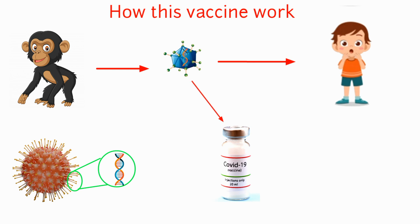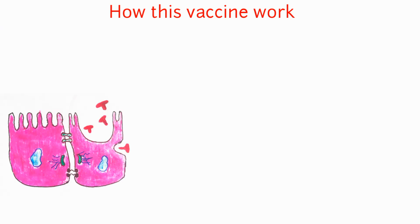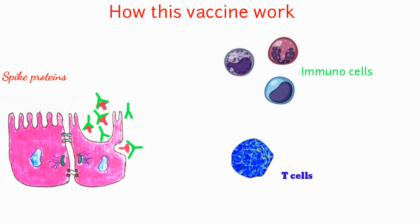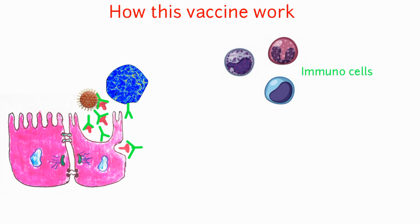This is then injected into COVID-19 patients. The vaccine enters the cells, which then start to produce the coronavirus spike protein. This prompts the immune system to produce antibodies and activate killer T-cells to destroy infected cells. If the patient encounters coronavirus again, the antibodies and killer T-cells are triggered to fight the coronavirus.